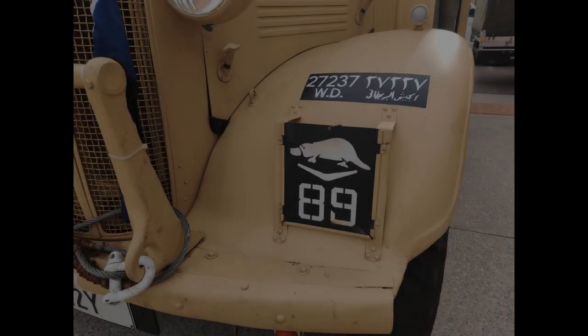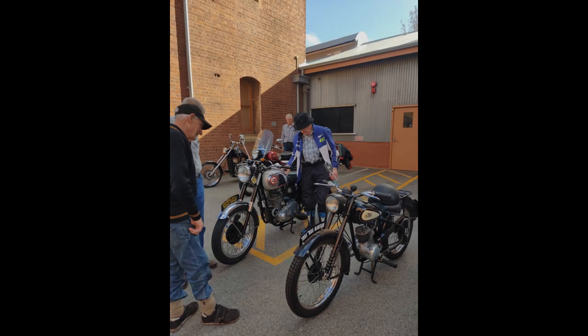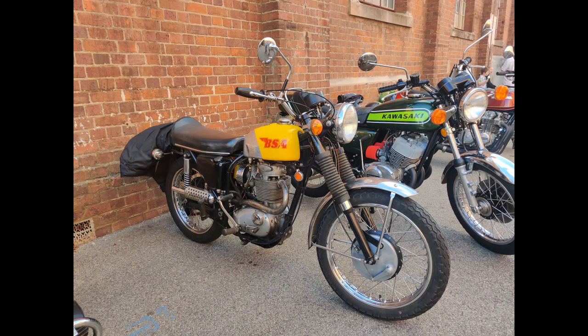A prize to anybody who knows what unit the platypus on the boomerang is. And why does the Arabic number not match the English number? That seems puzzling to me. A bunch of motorcycle fans brought their beautiful old 1970s and earlier motorcycles to show off just outside the club rooms, and there were some absolutely lovely old bikes here.